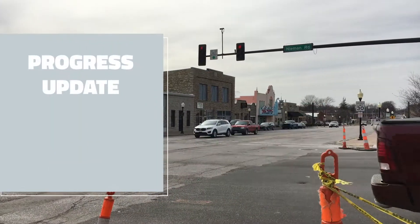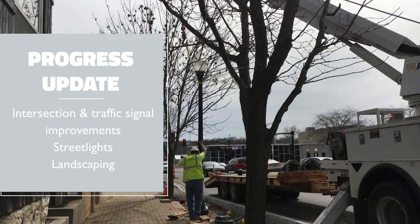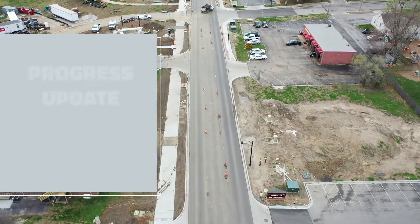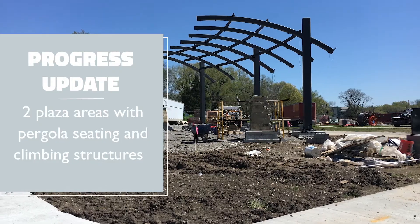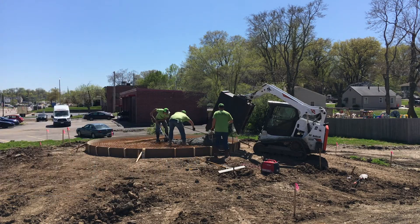Crews are wrapping up the intersection of Johnson Drive and Neiman Road. The intersection is open as crews are installing the remaining streetlights at Johnson Drive and Neiman. Two plazas with sitting and play areas will be located on both the east and west side of Neiman Road near Roger Road, and concrete pads are being finished so the new structures can be put into place.